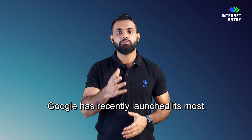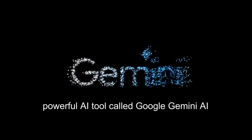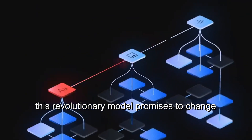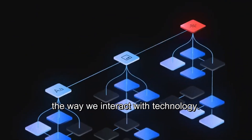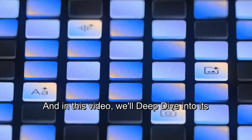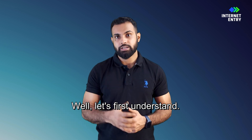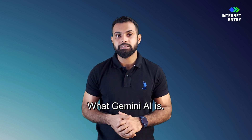Google has recently launched its most powerful AI tool called Google Gemini AI. This revolutionary model promises to change the way we interact with technology, and in this video we'll deep dive into its capabilities and potential. Hi, my name is Shobi Ghosh and you're welcome to another video of Internet Entry. Let's first understand what Gemini AI is.